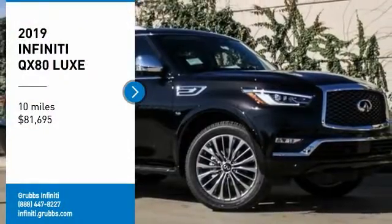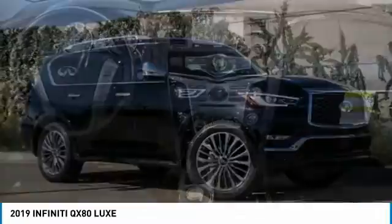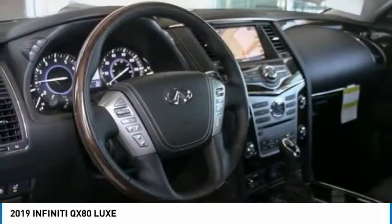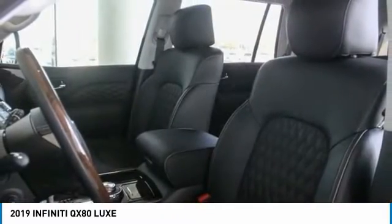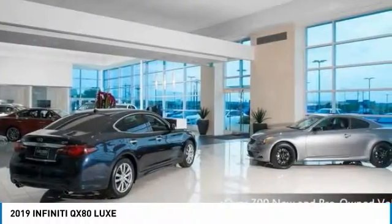We are pleased to show you the 2019 Infiniti QX80. If you are in the market for a full-size luxury SUV with all the latest technology to make driving easier, look no further than the Infiniti QX80. It packs a strong engine, excellent manners, and a well-equipped cabin.